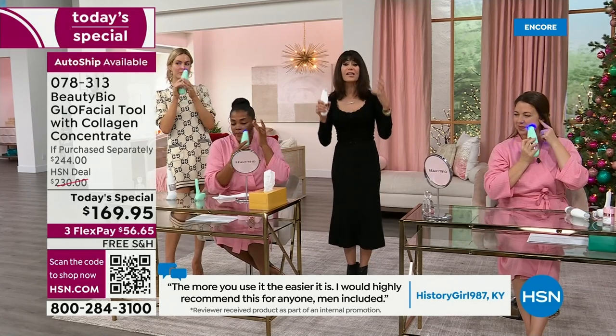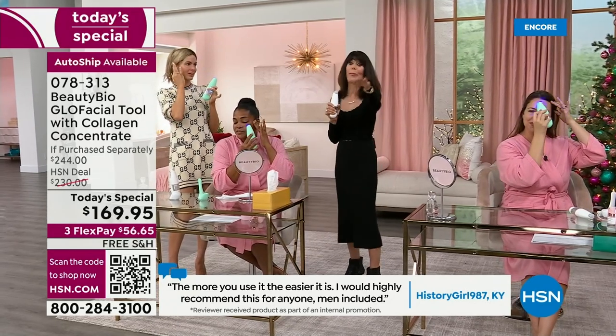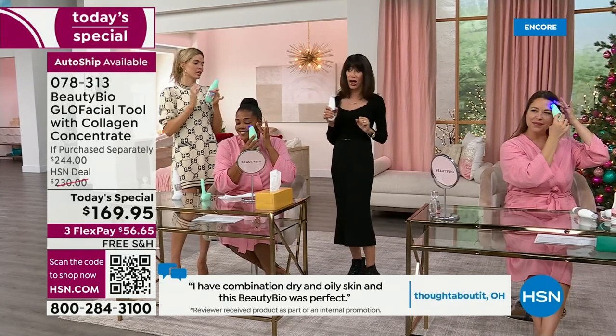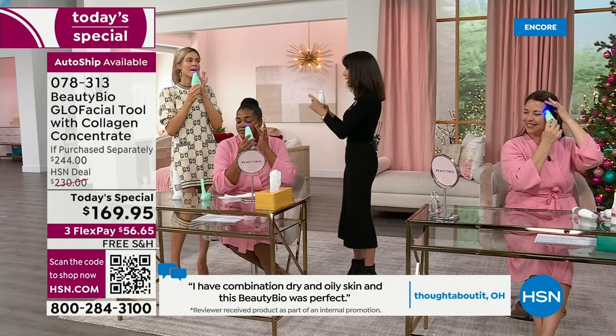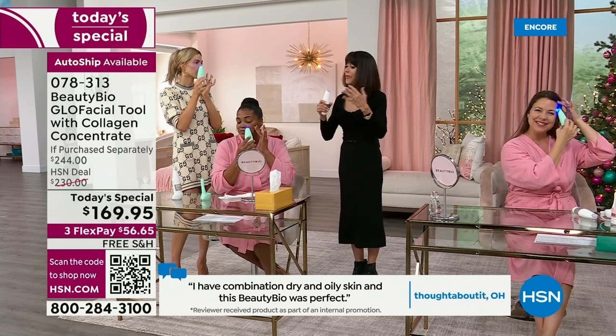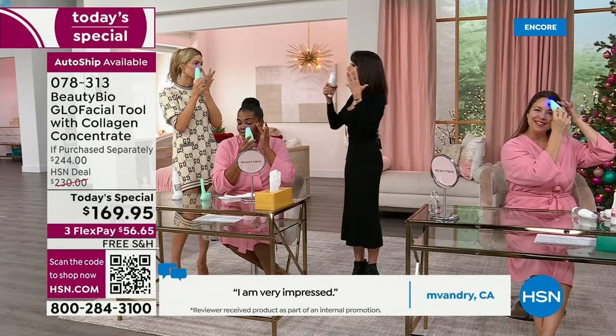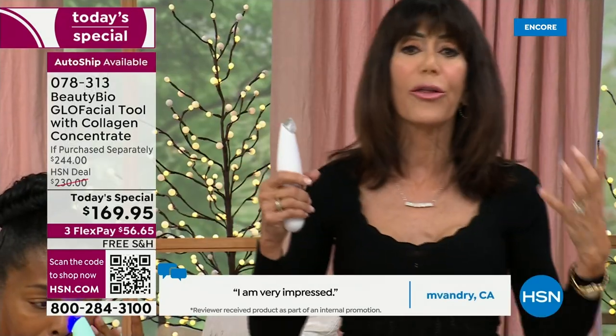Before you buy any other cream, exfoliant, day cream, night cream, serum, or exfoliator — invest in the Glow Facial. You have the extended return policy to the end of January, so maybe buy it for yourself and put it under the holiday tree.